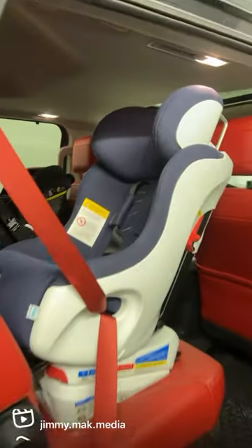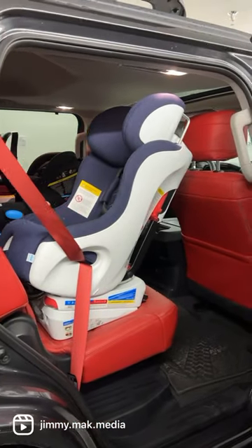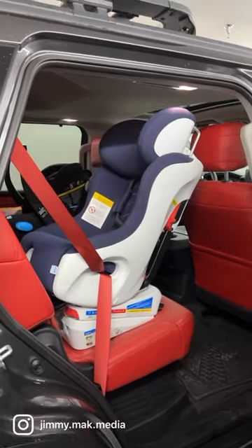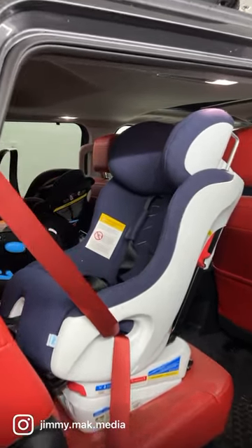Then on the other side, I got the rearward-facing Kleck Fumph, and yeah, plenty of space for that as well. Pretty big cabin and pretty big door, so getting your kiddos in and out shouldn't be a problem.